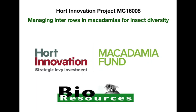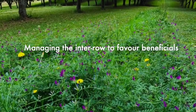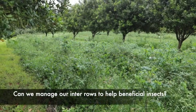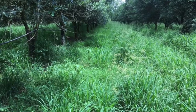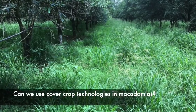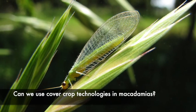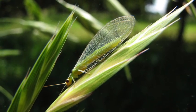Hi, I'm Richard Llewellyn from Bioresources. We have a small HIA project that starts to look at ways to make macadamias more good bug friendly, and that's by managing the interrow in different ways than we have in the past. There's lots of interest in this project and in the use of cover crops to improve soil and farm health. I've put together a couple of short videos to introduce growers to this work and to some of the ideas that have grown out of this study.